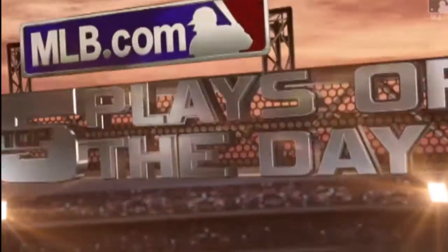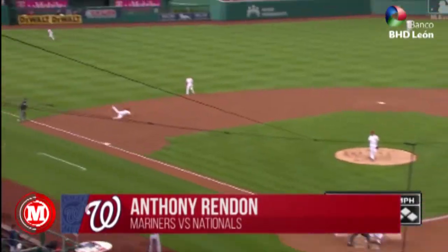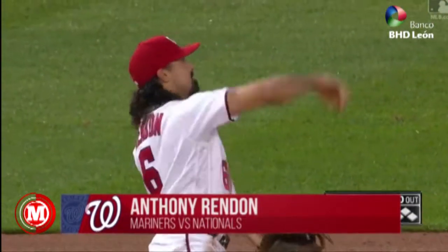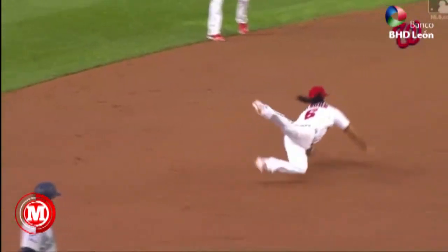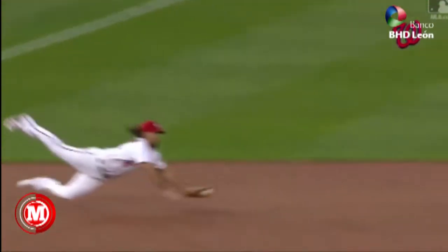These are your MLB.com Top 5 Plays of the Day. That ball is ripped and Rendon rips a hit right away from him. Headlong dive to his left. Fantastic reaction at the hot corner. What a play by Rendon.